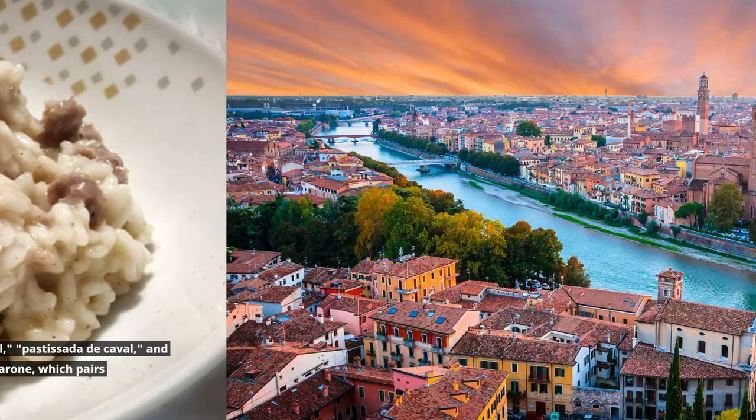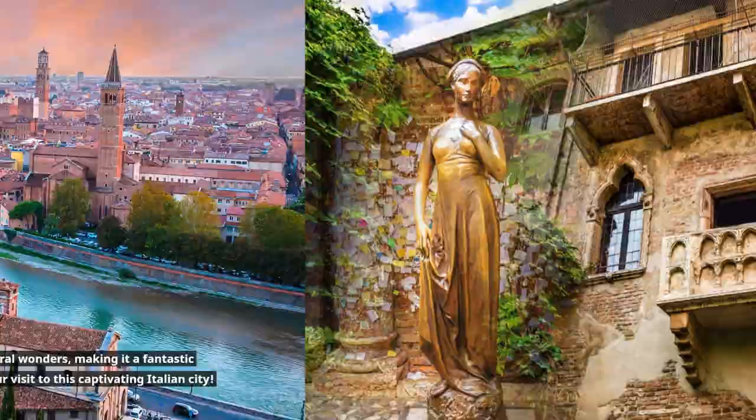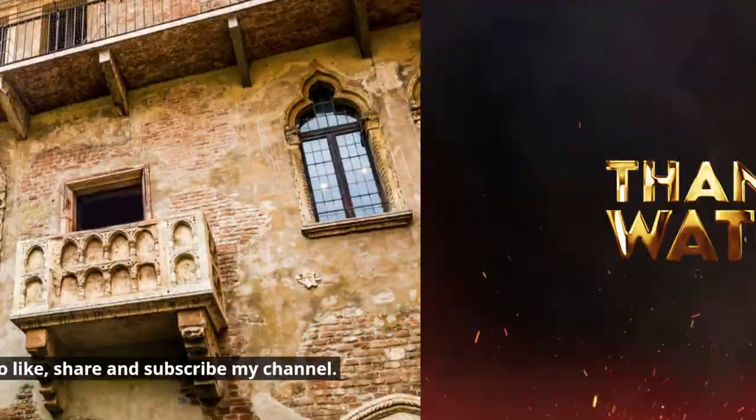Verona is a city with a rich history and an incredible blend of architectural wonders, making it a fantastic destination for both history enthusiasts and lovers of culture. Enjoy your visit to this captivating Italian city. If you like the video, don't forget to like, share, and subscribe to the channel.